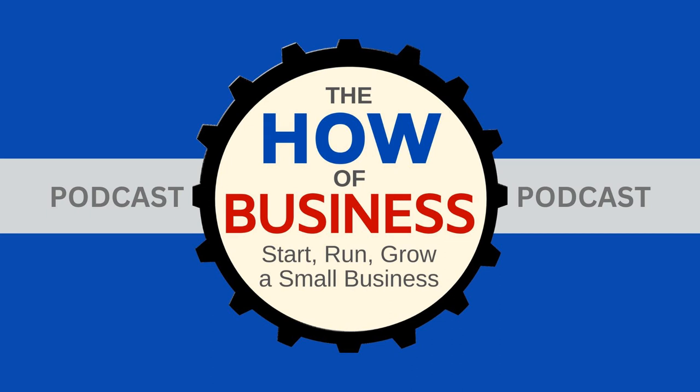Welcome to this episode of the How of Business. This is Henry Lopez, and my guest today is John Moreland. John is here to share his experiences with helping other small business owners reduce their risk by creating safer and more productive work environments, and potentially reduce those ever-rising costs of business insurance.